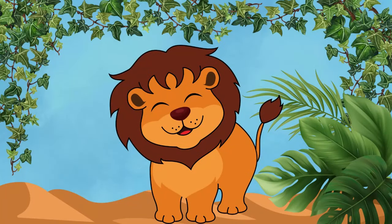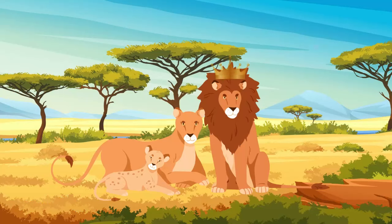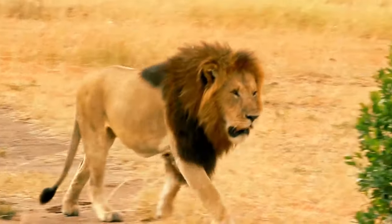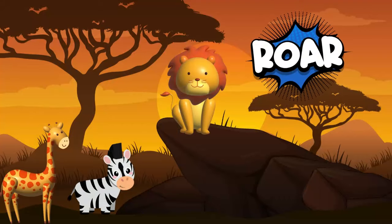Lions! Hear that roar? It's the king of the savanna, the mighty lion! With their golden mane and powerful roar, lions rule over their pride lands!